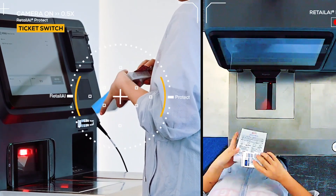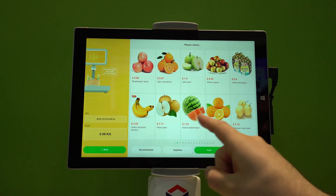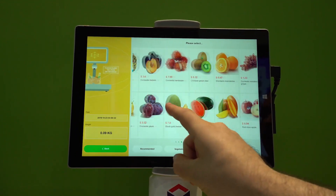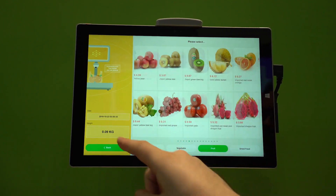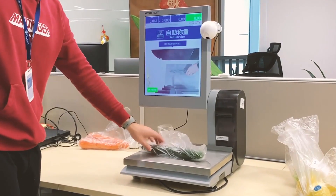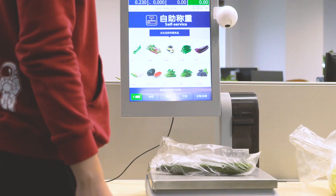Besides loss prevention, we also work on improving the customer experience. For example, fresh weighing stations — when you have to weigh your fresh produce, such as fruits and vegetables, sometimes it's really difficult to find the item on the UI. You have to page through, it takes time, and you may even have a mis-click. With our retail AI computer vision technology, we're able to narrow down the list to make it essentially a one-click solution.